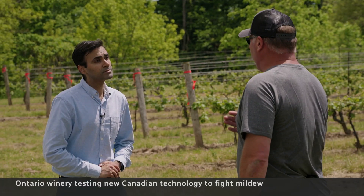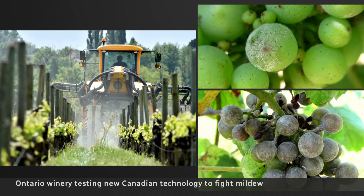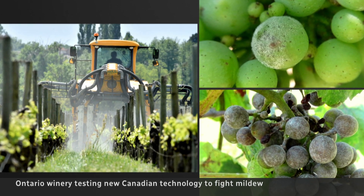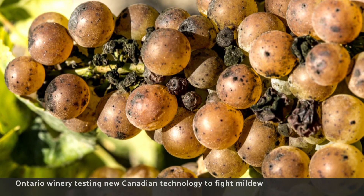So far the results are unbelievably promising. We're able to ensure that the levels of powdery mildew, downy mildew and black rot were kept in check. Fungal disease is typically controlled by toxic chemical sprays so the fruit doesn't rot and become unusable.